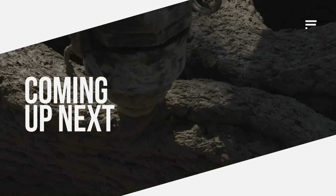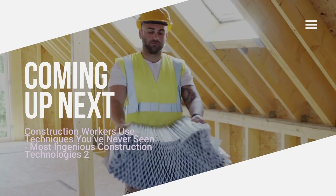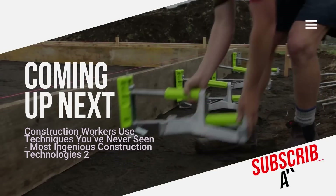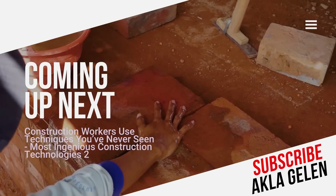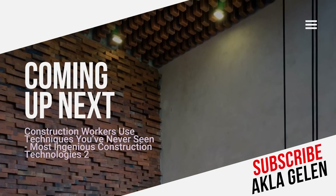Hi, everybody. Construction technology is developing rapidly. In addition, the techniques used in construction have reached the highest levels. These techniques and technologies save both time and money. In this video, we talk about the incredible techniques and technologies used in the construction sector. You may be seeing them for the first time.